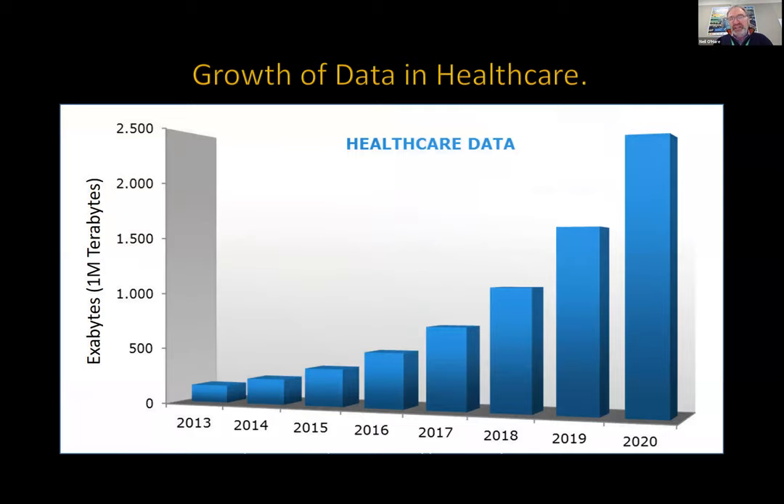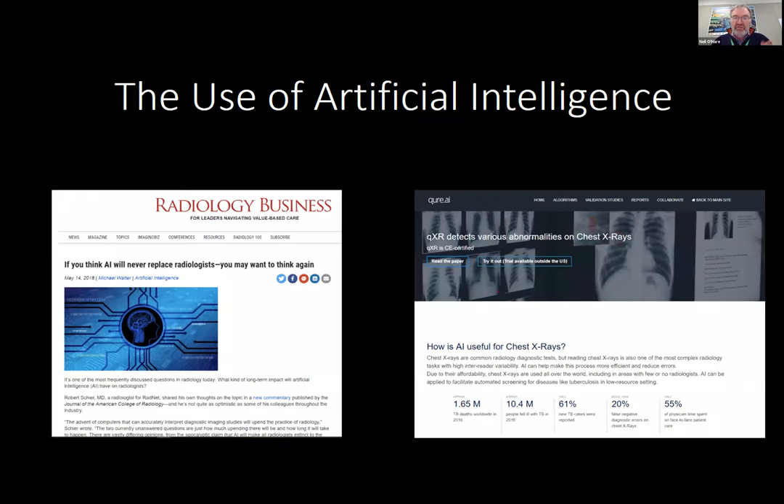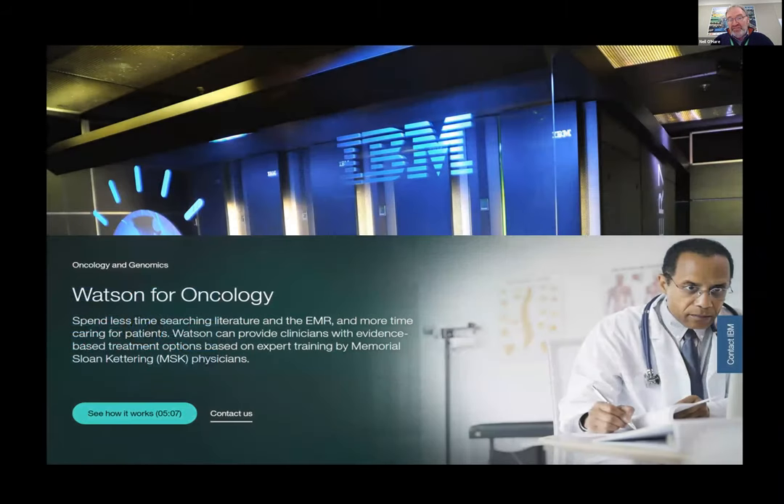The growth of data is huge in healthcare — it's swamping nearly everything else. As we get more and more electronic systems, we'll get more and more of it. We can use artificial intelligence to help look at this sort of data. There's successful work going on using AI in radiology and in the interpretation of abnormalities in chest scans. Radiologists aren't worried because there simply aren't enough of them. AI also has a growing role in oncology — IBM's Watson is a well-developed AI tool very much used in oncology to help manage patients.